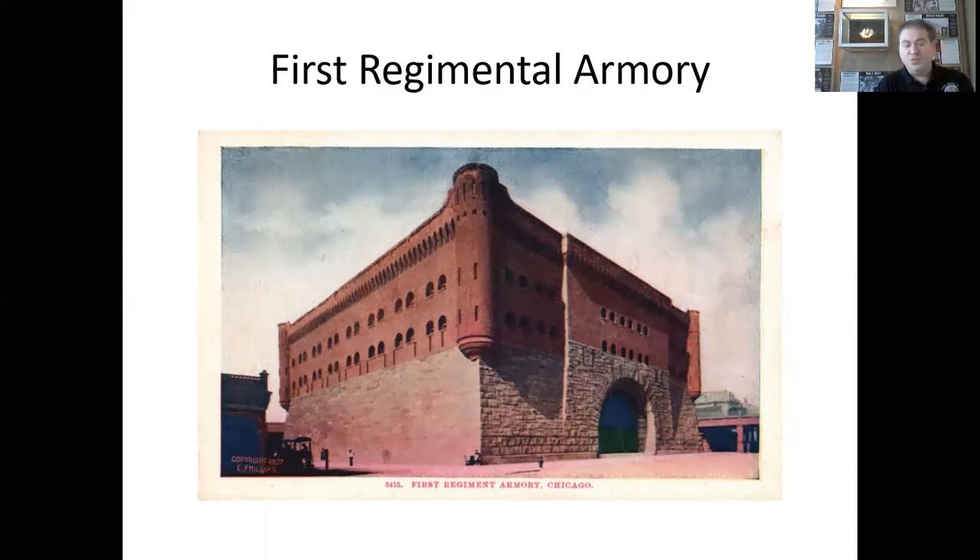In May of 1918, it arrived in France with the division and they participated in the Somme and Meuse-Argonne Offensives from August 8, 1918 to November 11, 1918. In June of 1919, they were demobilized at Camp Grant and recognized as the 1st Infantry National Guard. On December 13, 1921, the 1st was re-designated as the 131st Infantry and assigned to the 33rd Division.